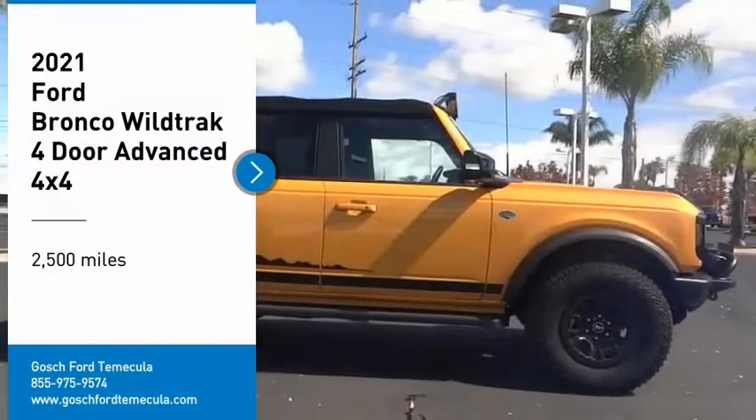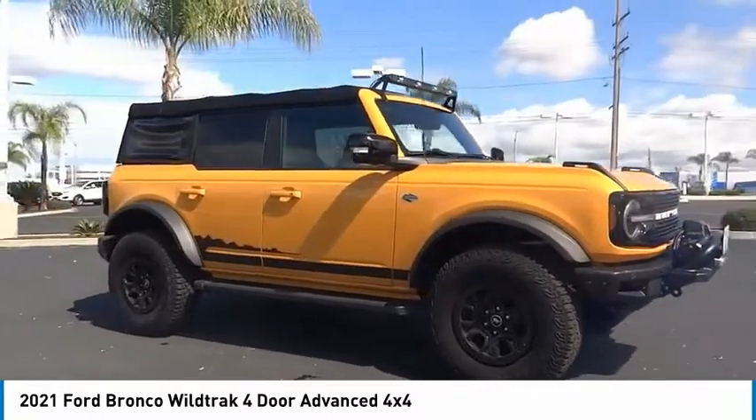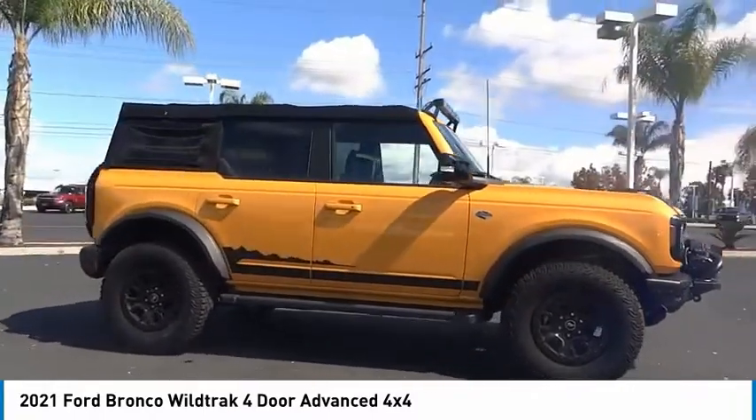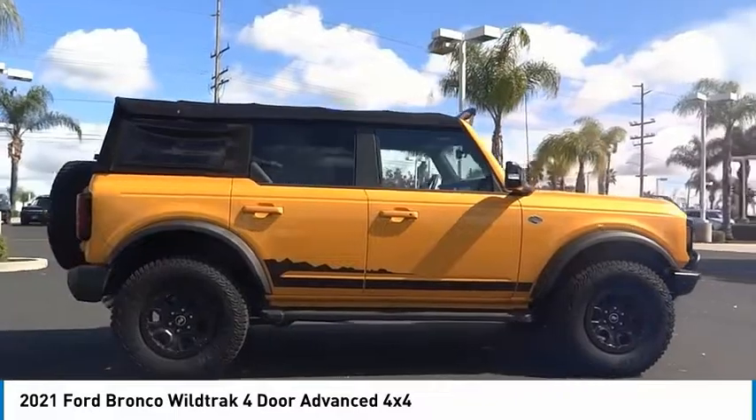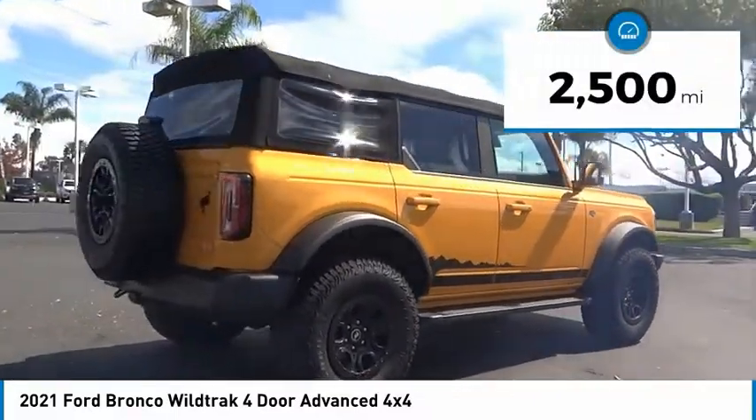We are pleased to show you the 2021 Ford Bronco — interior comfort, traction abilities, overall weight balancing, and pulling power. This vehicle has less than 3,000 miles.